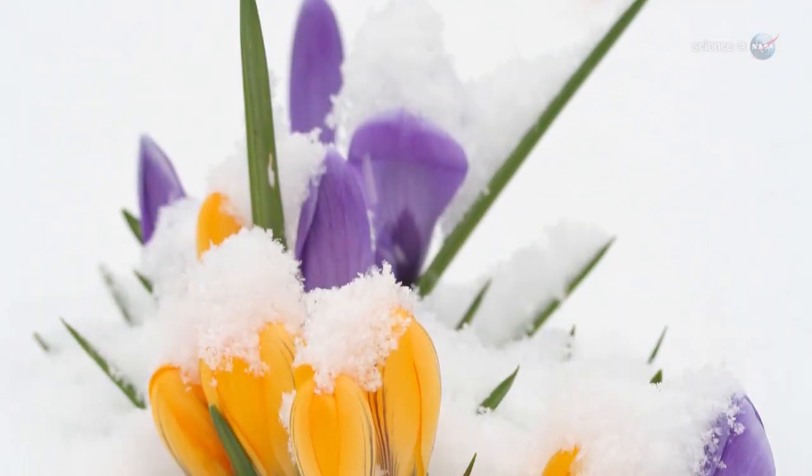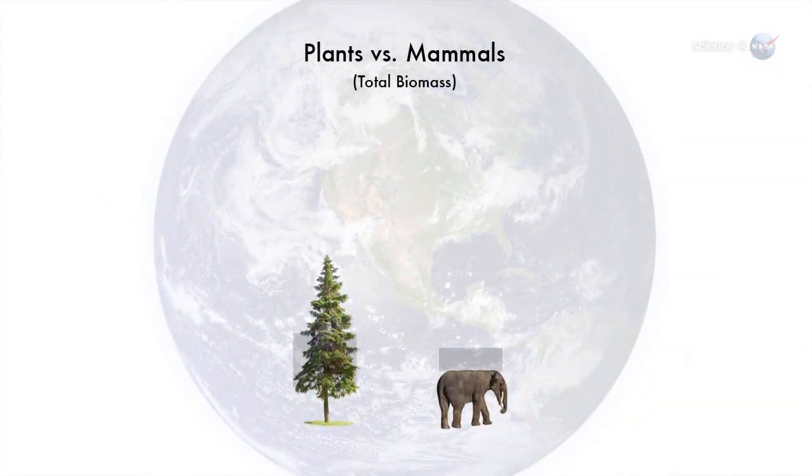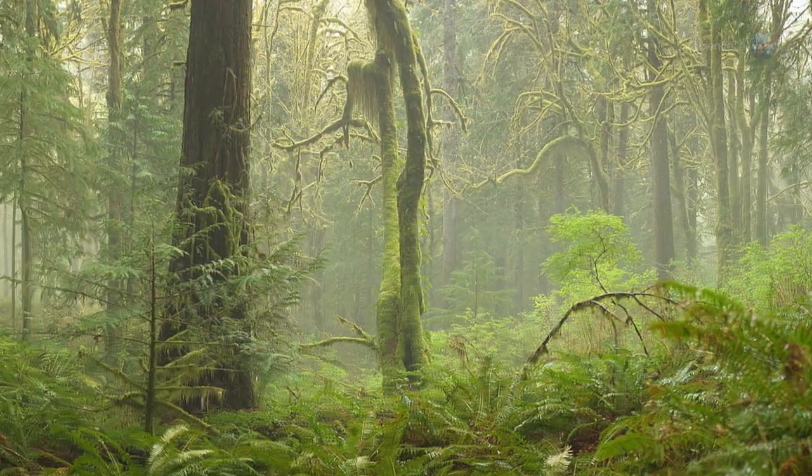Learning how plants adapt to new situations is crucial to climate change research. In terms of global biomass, plants outweigh mammals by a factor of a thousand. They are a dominant part of the biosphere, playing a key role in the carbon cycle.